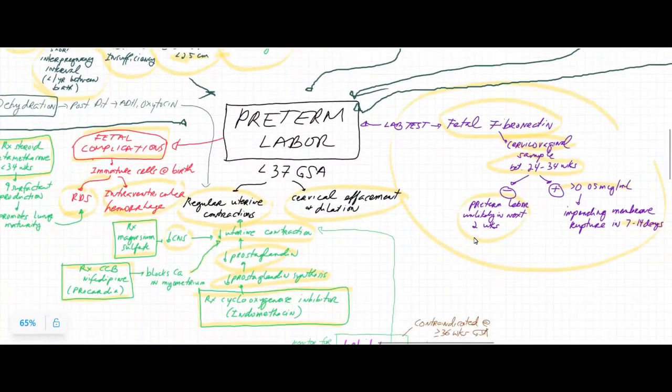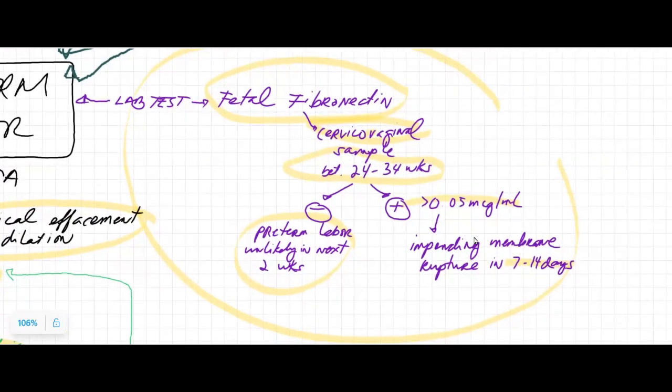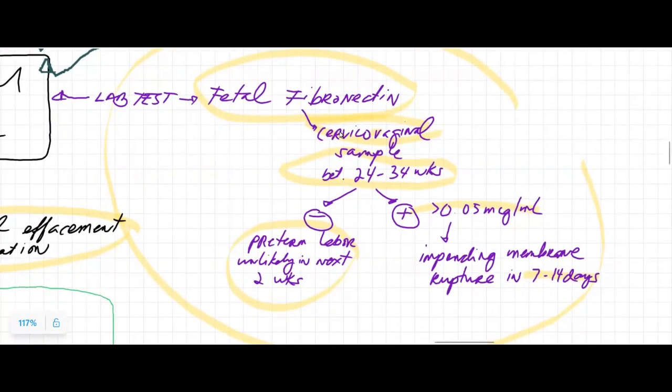So how do we know that the mom is at risk for preterm labor? They can do a fetal fibronectin test. Think of fibronectin as the glue that attaches the amniotic sac to the wall of the uterus. This is commonly present up to 22 weeks of gestation as the fetus is developing, and then it should subside and should no longer be available by 24 weeks.